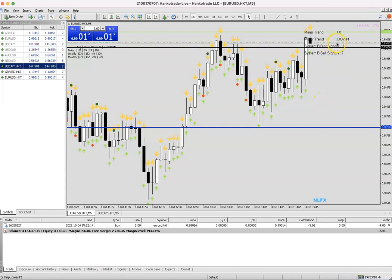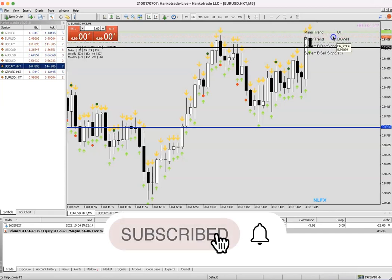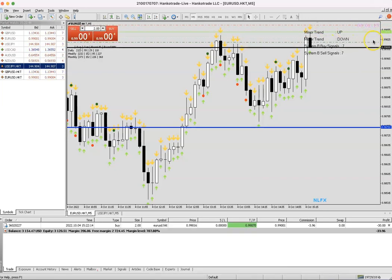Hey guys, it's Solomon from NFX on Crypto. This is another scalp trade I'm taking. Unfortunately I didn't record opening the trade, but I'm setting my target now. Let's see how this trade plays out — we'll be right back once we're into more profits in the market.